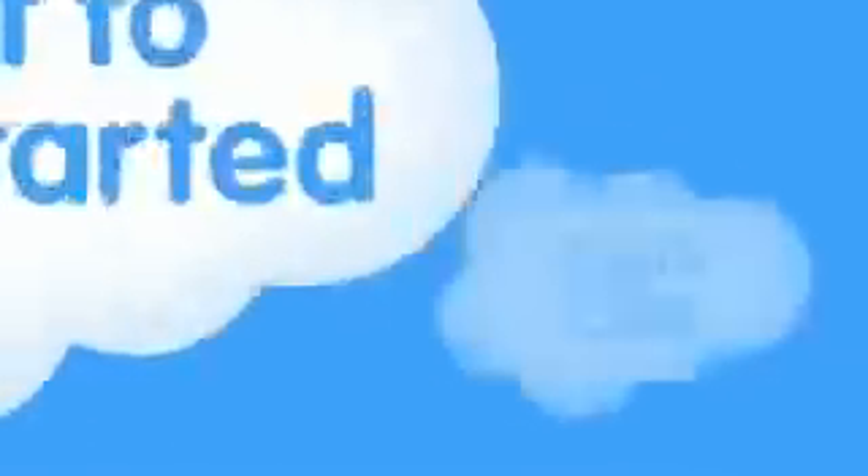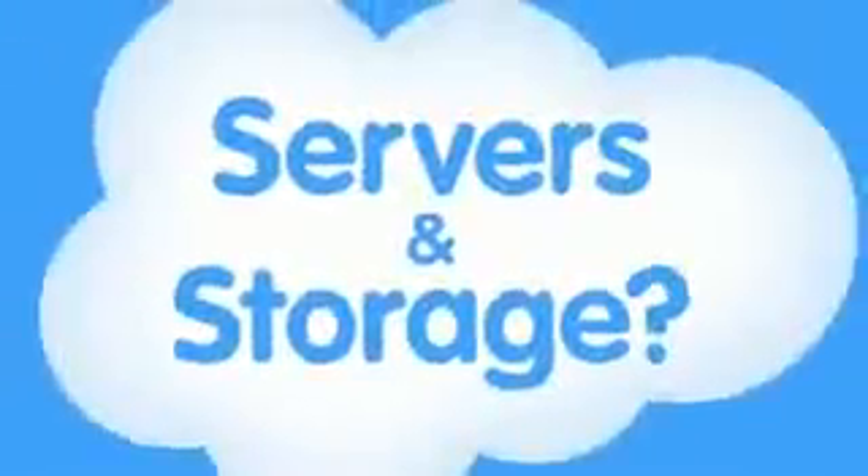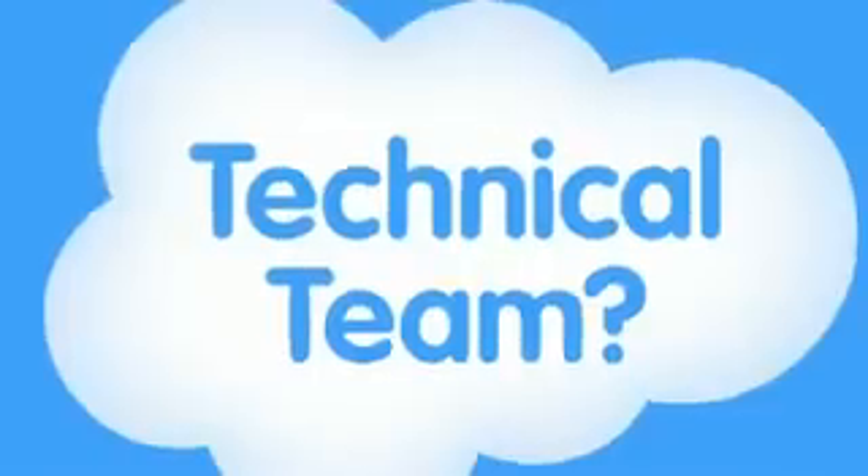Cloud computing is a better way to run your business. Instead of running your apps yourself, they run on a shared data center — you just plug in like a utility. This makes it fast to get started and it costs less. It's like Gmail compared to Microsoft Exchange. With Gmail, do you need servers and storage? No. Do you need a technical team to keep it up and running? No. Do you have to do upgrades? No.